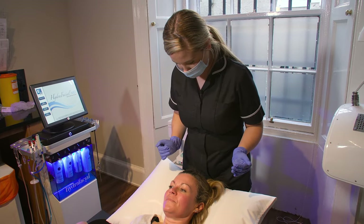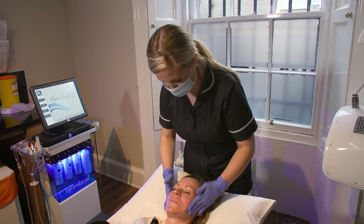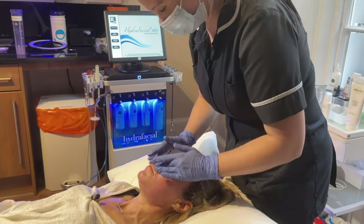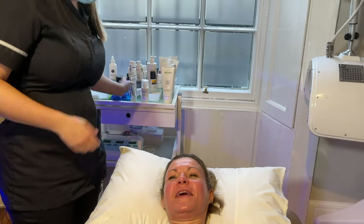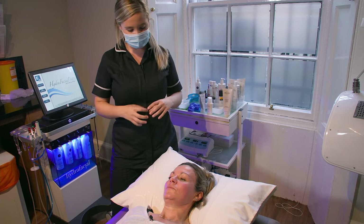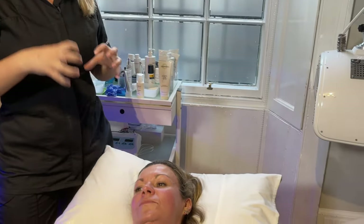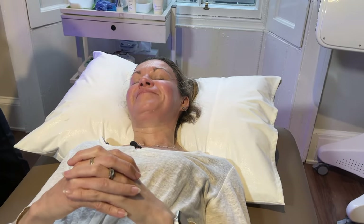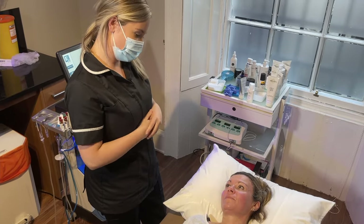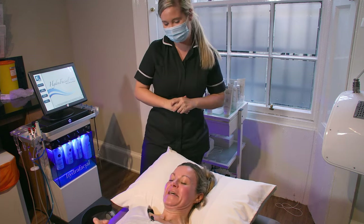Would you recommend I leave the products on overnight? You could, or later tonight just gently rinse with water and reapply the SPF, especially since it's a sunny day. So to summarise — we gave your skin a really deep exfoliation and cleanse, as we saw from the gunk extracted. We also gave your skin good hydration, and with the Derma Builder serum we helped with fine lines, wrinkles, and collagen boosting. Then the added value of the Dermalux light at the end. Thank you, Hannah — I loved that.